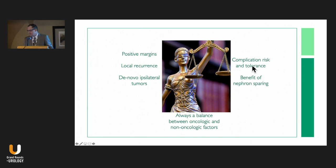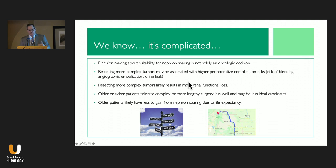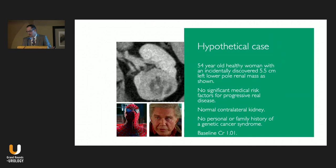We always have to balance complication risk and benefits of nephron sparing against the risk of positive margins, local recurrence, and new primary tumors. This is not a simple description — I'm not going to give you a map from point A to point B on every single patient; it's more a guidepost. Nephron sparing surgery is not solely an oncologic decision. Resecting more complex tumors is associated with higher perioperative complication risks, loss of kidney function, and older or sicker patients may not tolerate complex surgery as well.